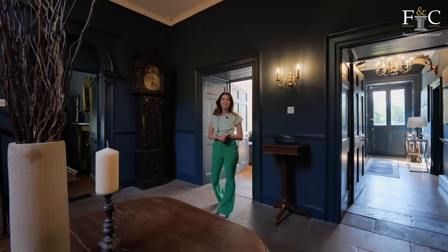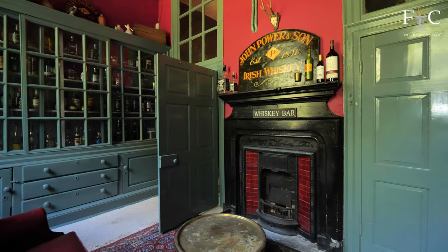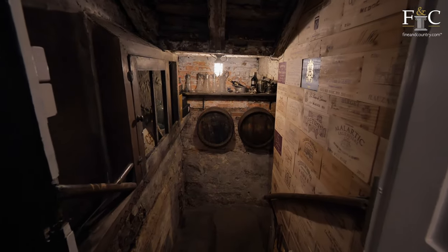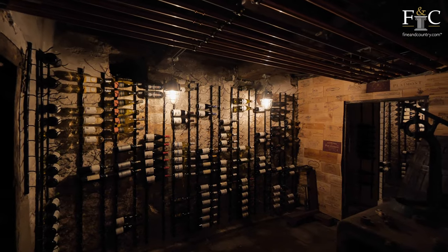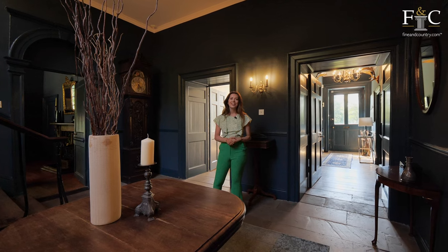Across the exposed flagstone floor of the reception hall we have got a snug to one side, a cloakroom and WCs, and then down an original stone staircase there is the most incredible cellar that I've seen. But now let's go into the study at the rear of the property.